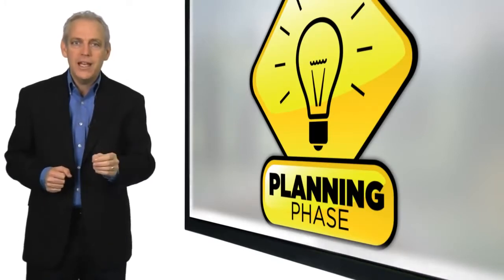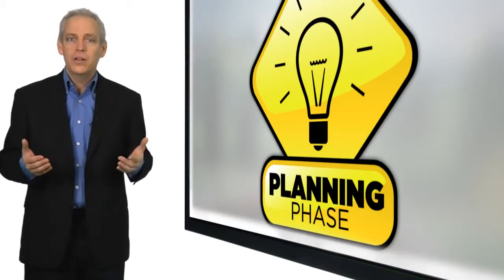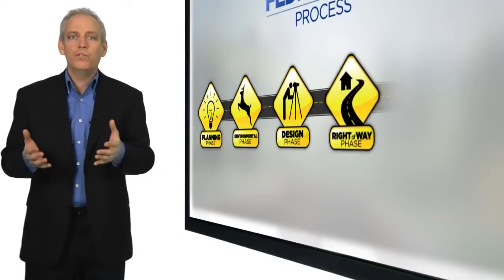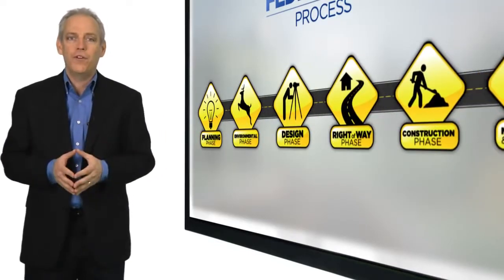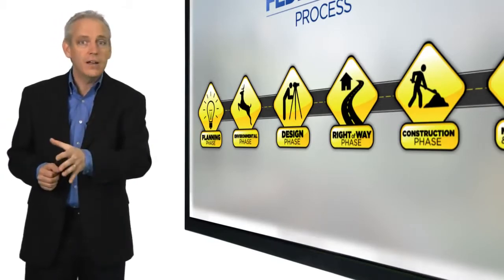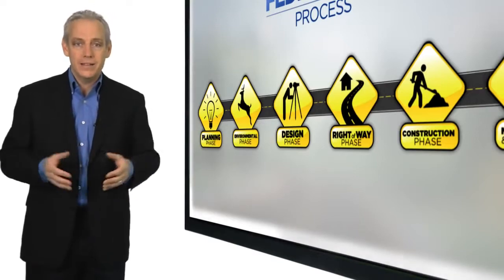Your transportation needs and ideas are conceptualized during the planning phase. Next, building upon the decisions initiated in planning, the project moves forward through the five remaining phases of development: from environmental studies, design, right-of-way, and construction, ending at maintenance and operation.